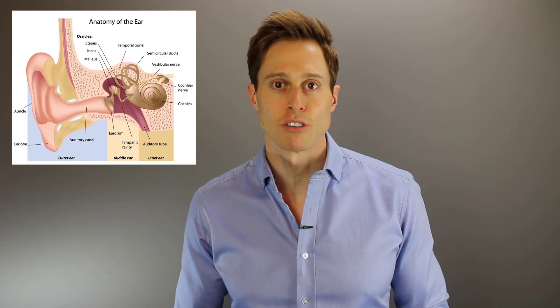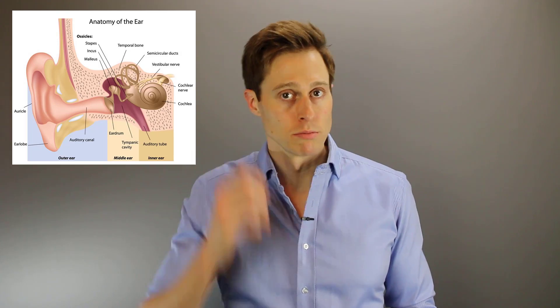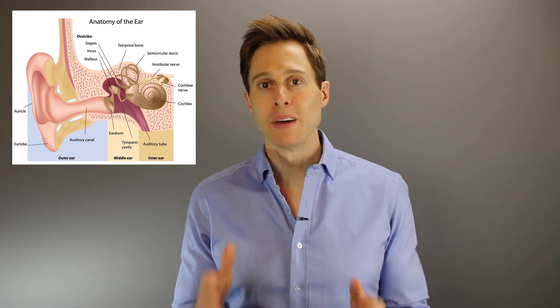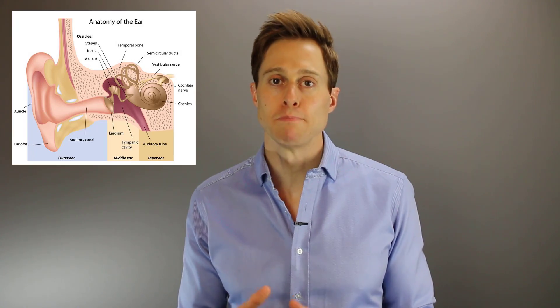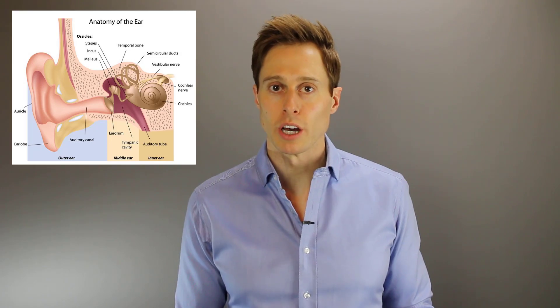First, you have to understand how we hear. The hearing system can be broken down into three distinct sections: the outer ear, the middle ear, and the inner ear. The outer ear consists of your auricle, your ear canal, all the way down to your eardrum. The middle ear consists of that eardrum through the ossicles — the bones of hearing — and also your eustachian tube and middle ear space. The inner ear encompasses the cochlea, which is also called your hearing organ.